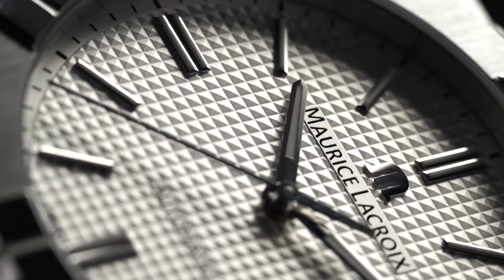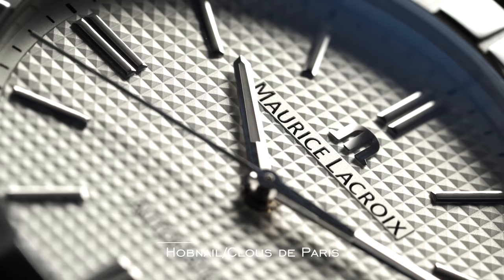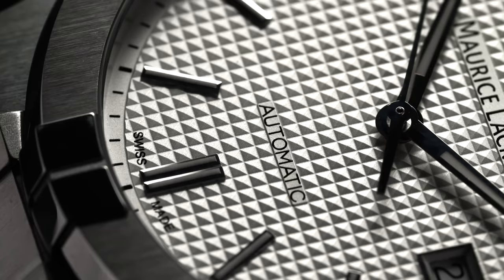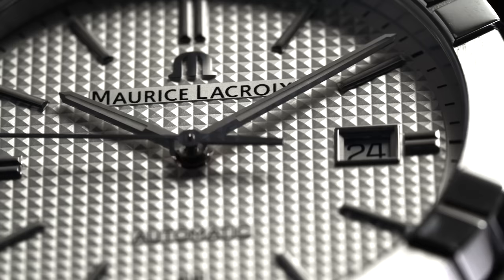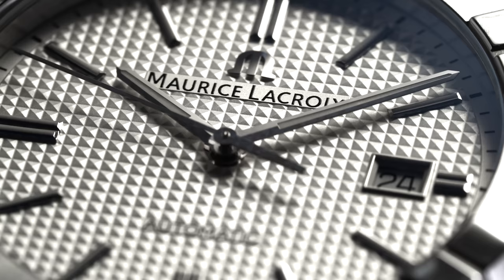Next we have hobnail, or clou de Paris. This is another technique achieved with a similar process to tapestry — a rose engine or through a simplified pressing process. Hobnail features more prominent faceting of each individual square element in a waffle-style pattern with less of a channel in between. Each little square resembles the head of an old-timey hobnail, often used in shoes in the 18th century.